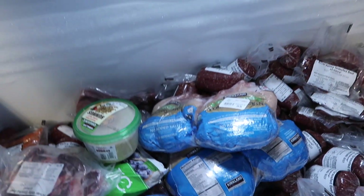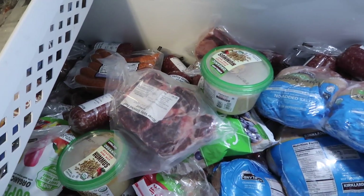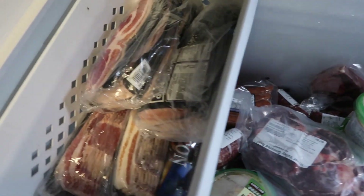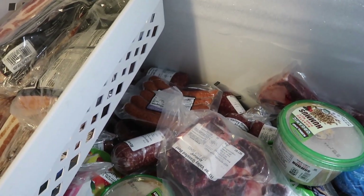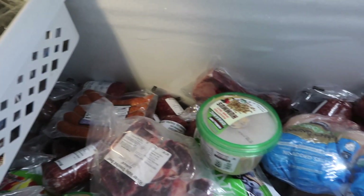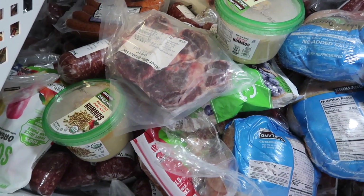In the big chest freezer we've got four more chickens, four more containers of hummus, a lot more bacon as you can see. We got two of these big sausage containers, and some more deli meat and popsicles as well.